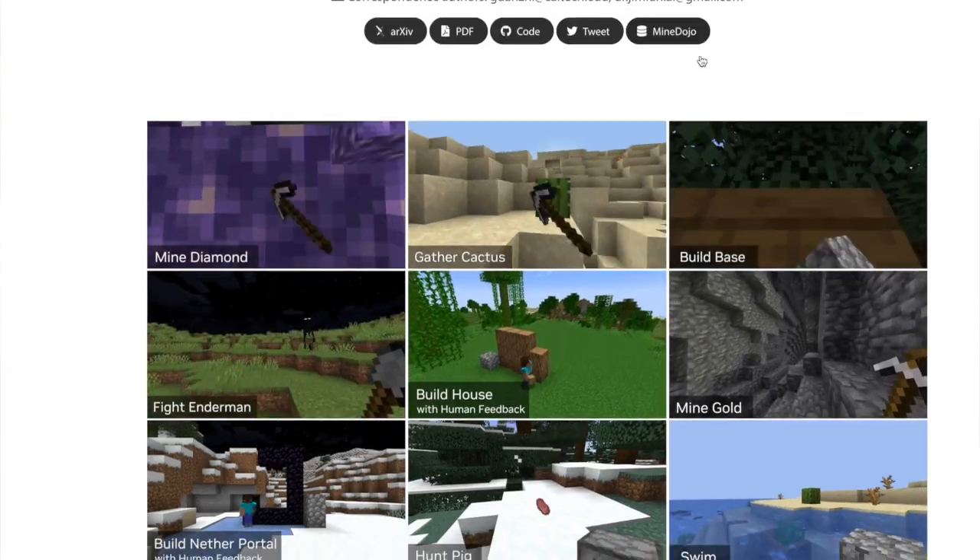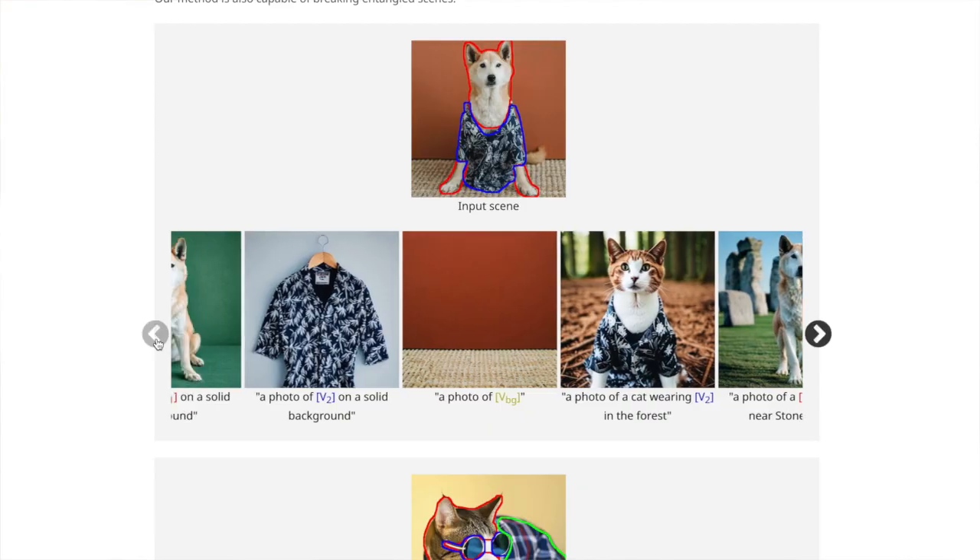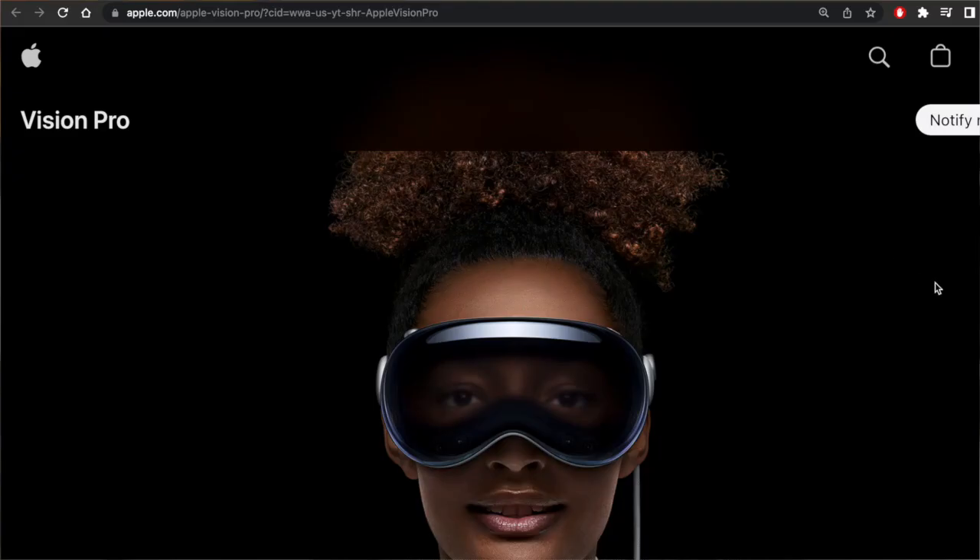June 2023 slowly comes to an end. In this video, we'll look at the most interesting and cool stuff that happened in the AI world in the past month.